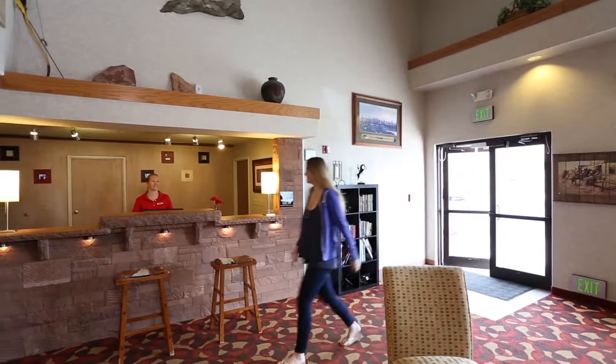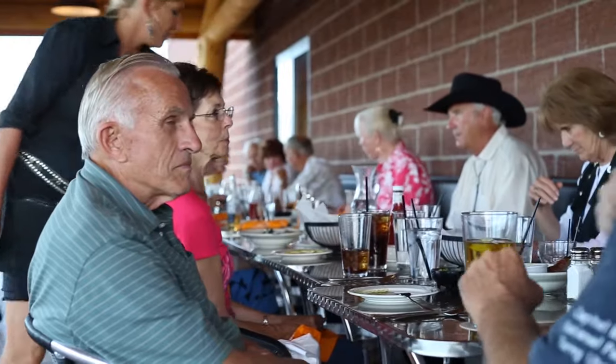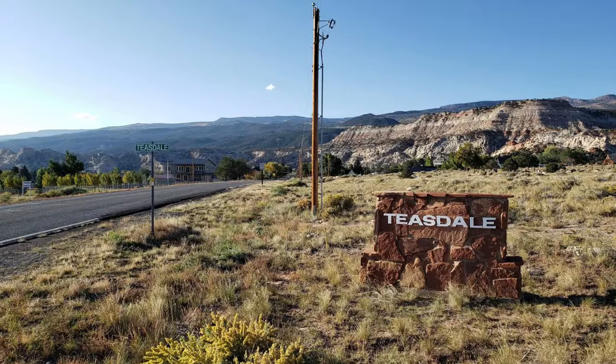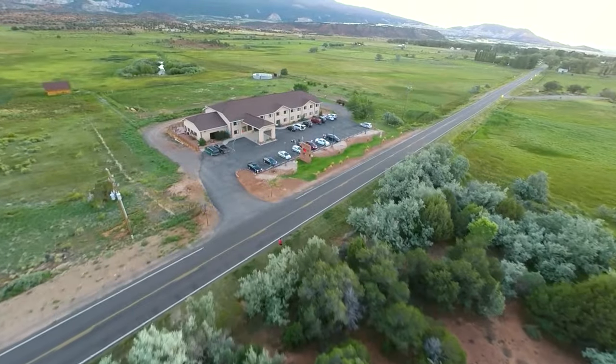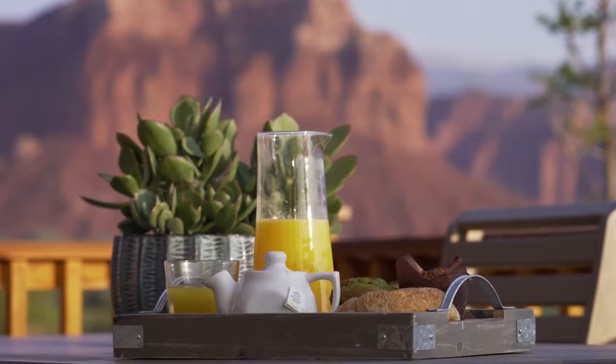Travelers looking to stay overnight near Capitol Reef can choose from a number of towns including Torrey, Teasdale, and Bricknell. Capitol Reef Resort and the Red Sands Hotel, both in Torrey, offer guests great accommodations.